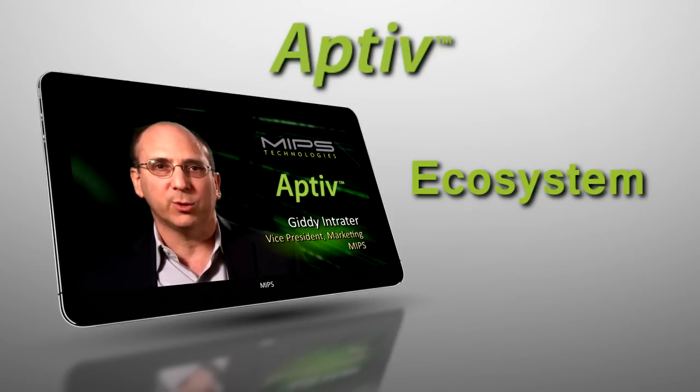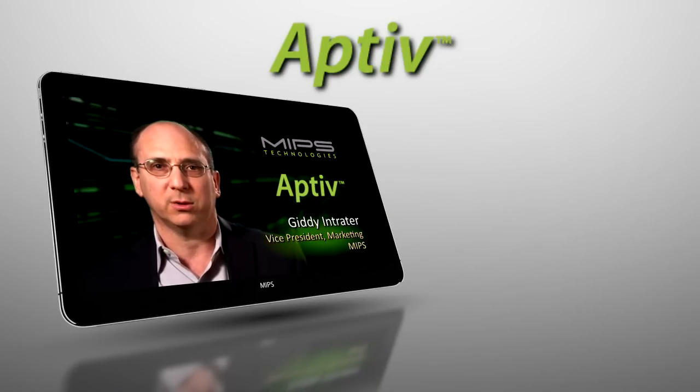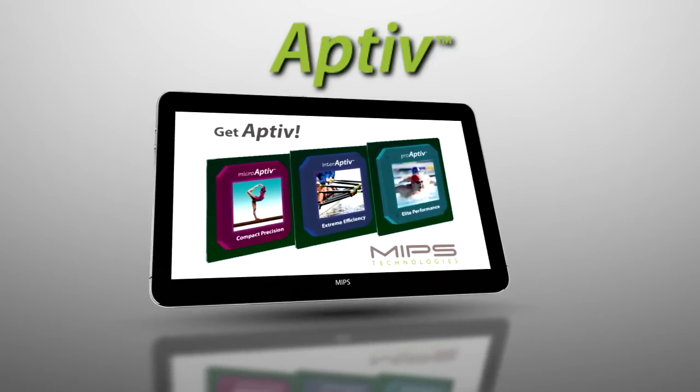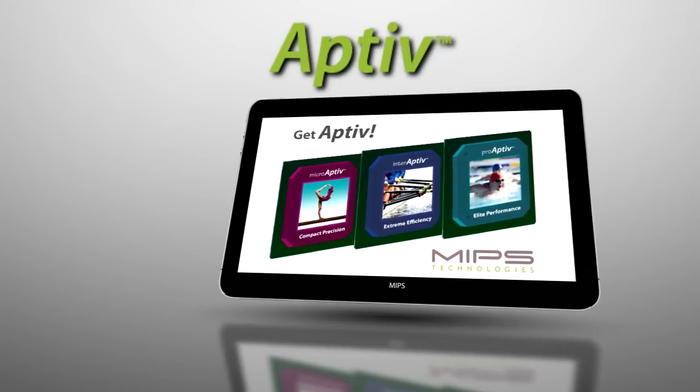It allows our customers to select world-class IP for their MIPS-based integrated circuits. With the launch of our new Aptiv generation of products, MIPS is entering a new era of innovation and increasing our competitive position.